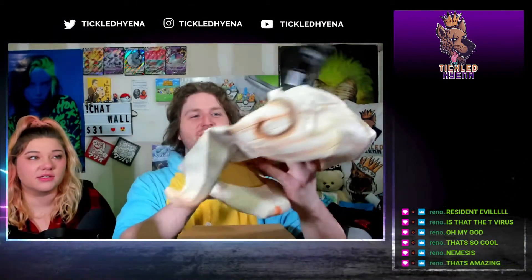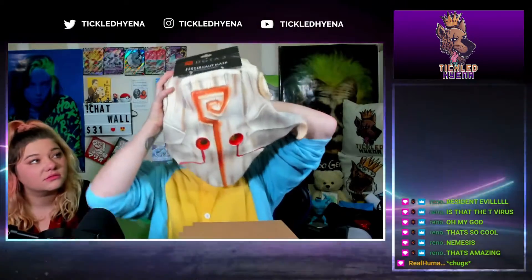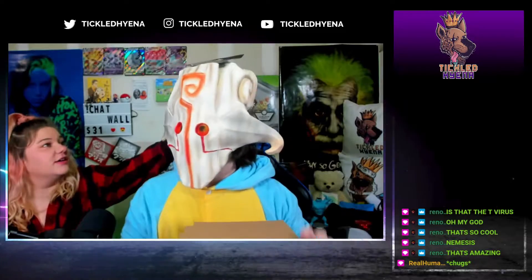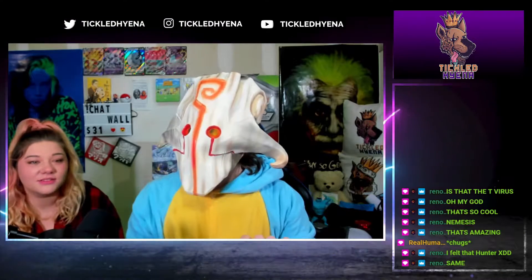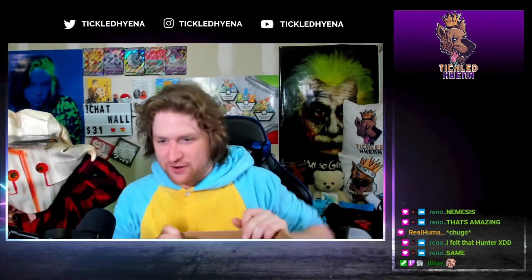We have a Juggernaut mask from Dota. I've never played Dota in my life. It doesn't fit your head — I can't see. Wow, that hurt my ears. Jesus. I should chug the T-virus — I don't know if that's a good idea.